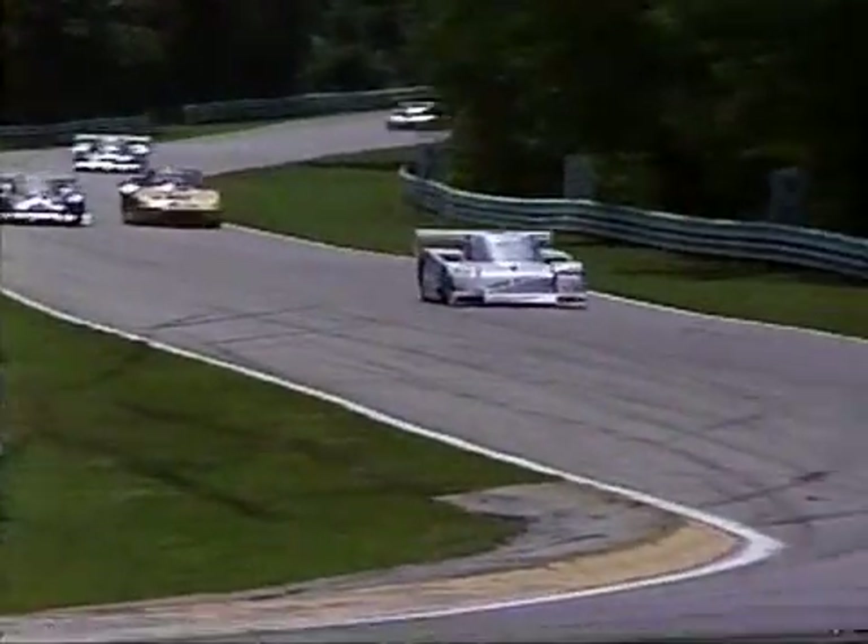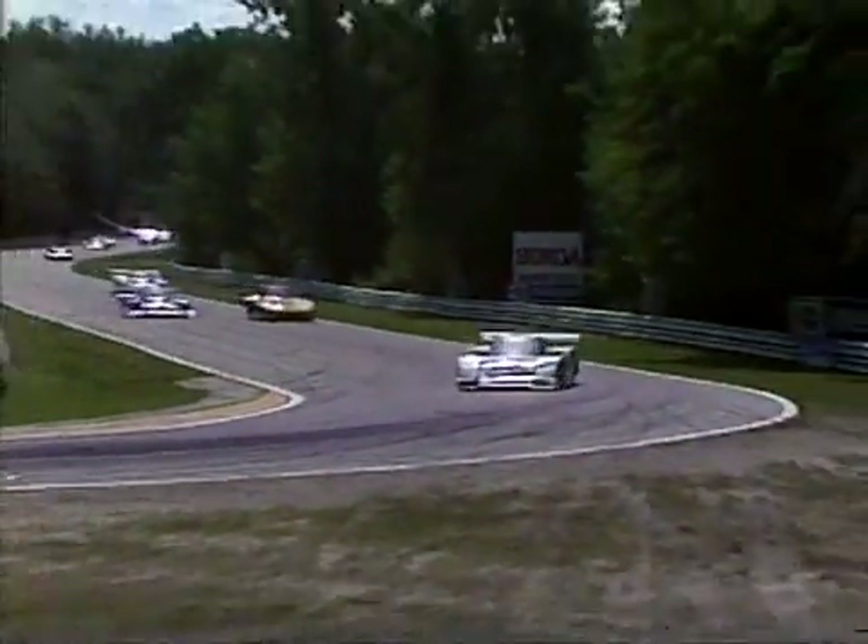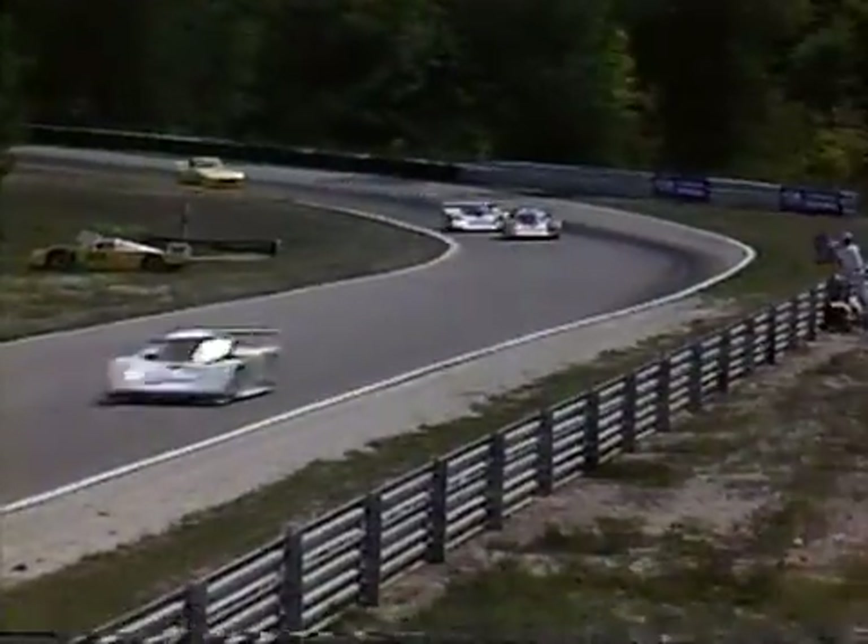Well, right now David Hobbs wishes it had about 1,000 horsepower to try to stay ahead of the Porsche, the number 14 car that's back in second place. So far he's doing a good job of that. And here comes Unser — look at him flying.